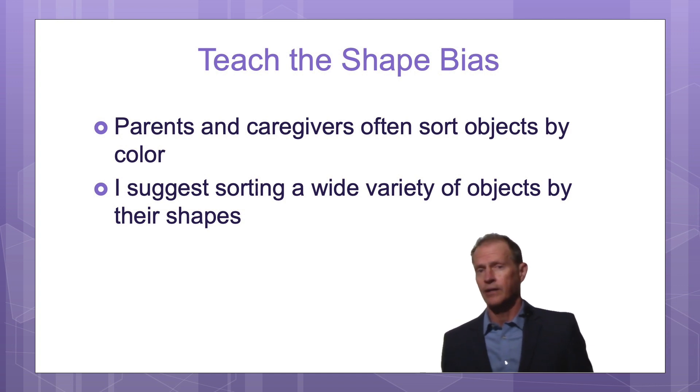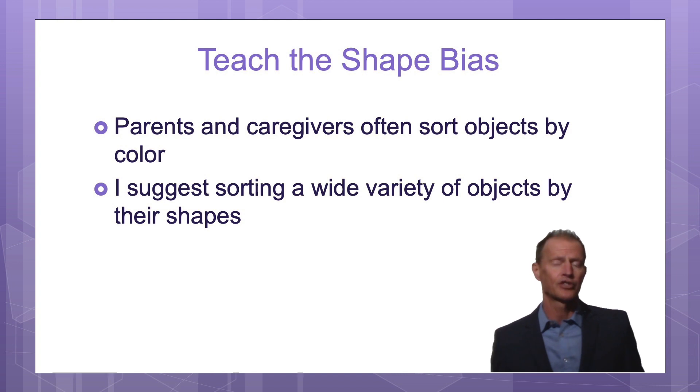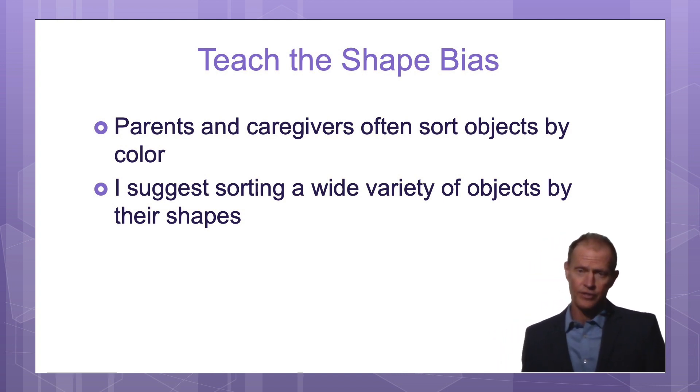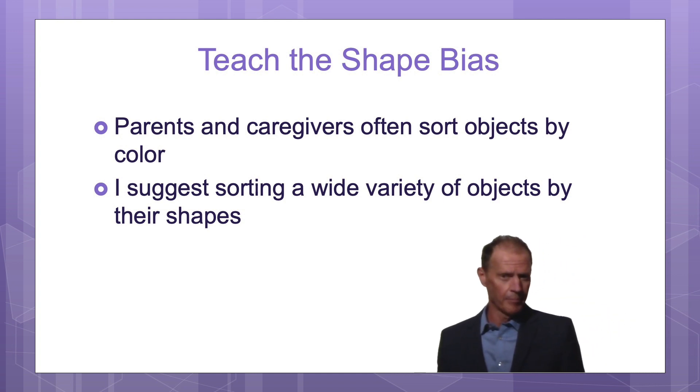This can be taught. There's research showing 17-month-old babies can be taught the shape bias in four 15-minute sessions — so in about one hour, the baby can learn the shape bias.